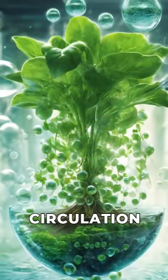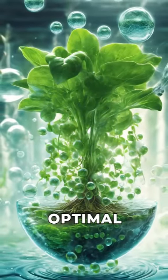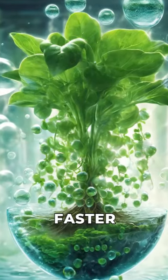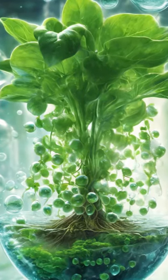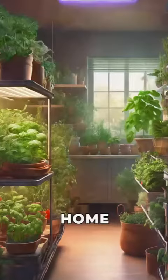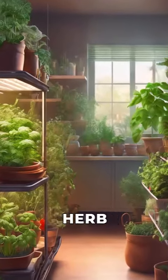And with our hydroponic circulation system, your plants will receive optimal oxygenation, leading to even faster and healthier growth. Say goodbye to wilted plants.